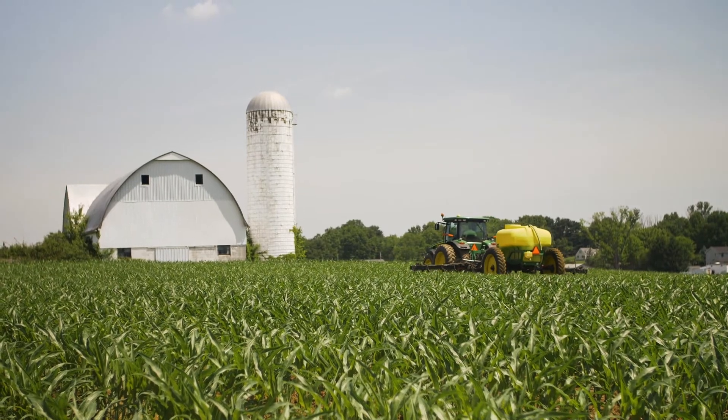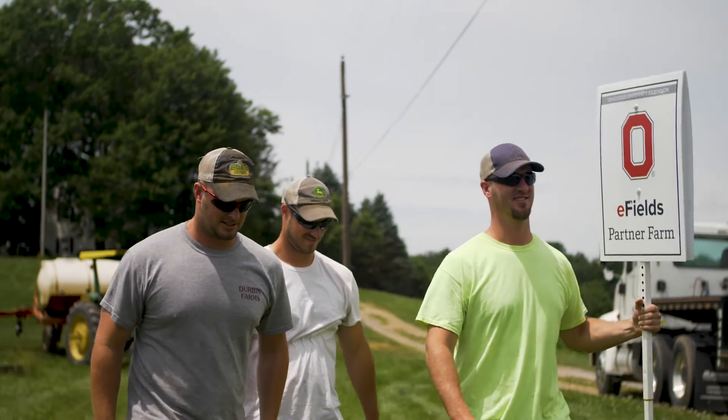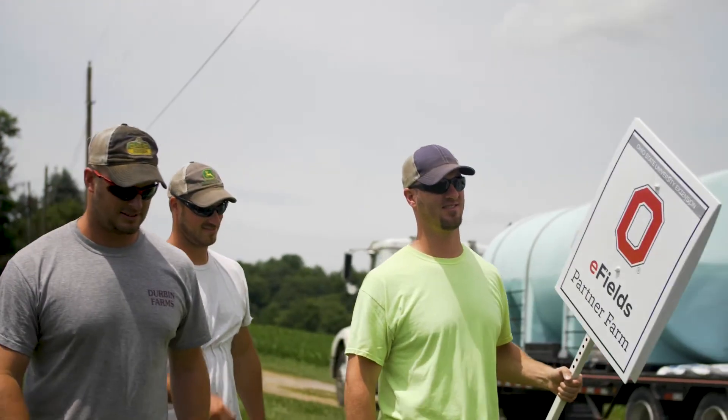Chris Zoller, Extension Educator at Natural Resources here in Tuscarawas County. At Spillman Farms we have a corn seeding rate plot this year. I'm David Spillman. I live on a grain farm in Bolivar, Ohio, Tuscarawas County, and I farm with my two brothers and my uncle Eric.